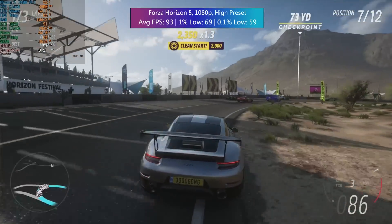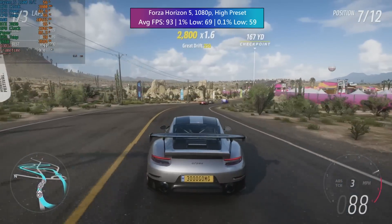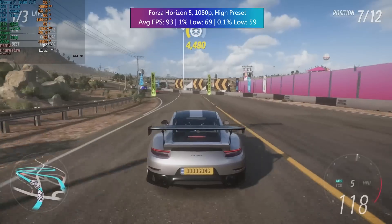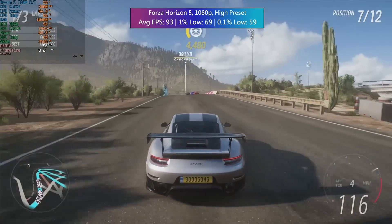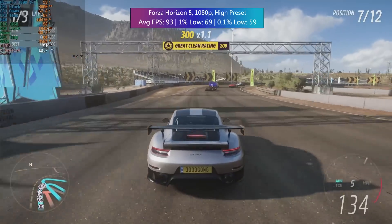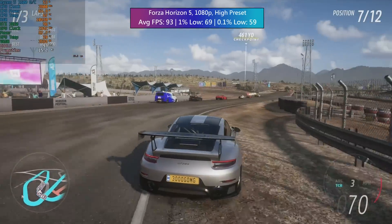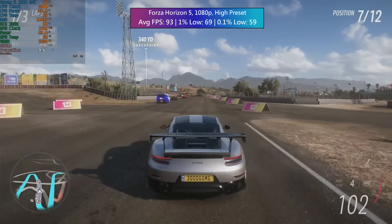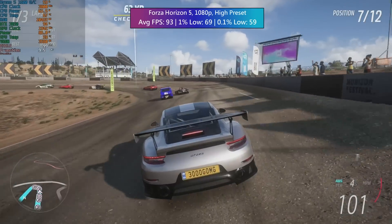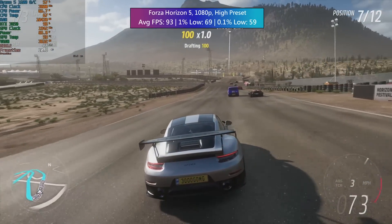In Forza Horizon 5 there were no problems — the 3050 was actually fully utilised, so the CPU got a bit of a break. This is a very well optimised game, and in an ideal world all titles would run like this and give older hardware fewer issues. I honestly think that bad optimisation will be the downfall of a lot of older hardware. It's not just that games get too demanding — games aren't always in the best state upon release, and it's users of weaker hardware that will suffer most.